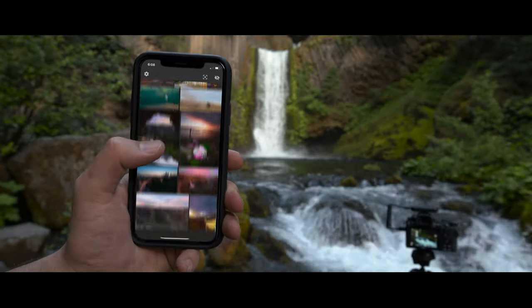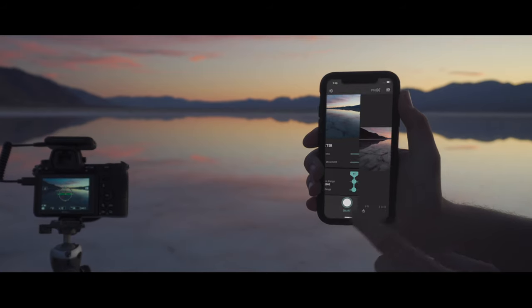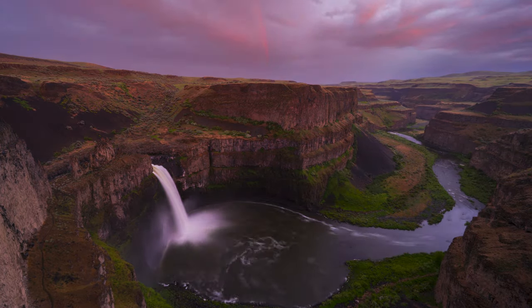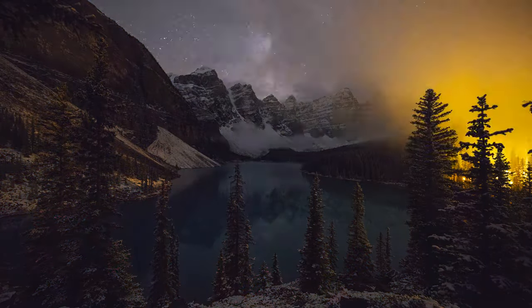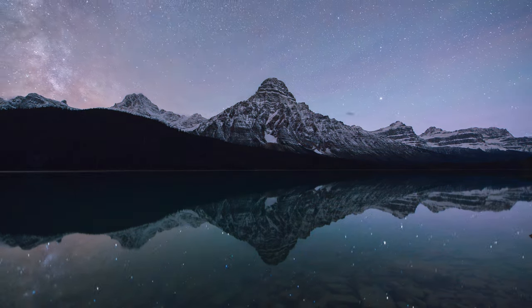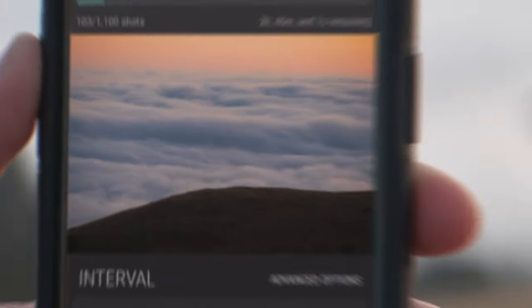Once you have your photo, you can review it in full resolution and share your favorites right from your phone. Finally, we've made the world's best time-lapse tool even better. It automatically adjusts the exposure as light changes, giving you a smooth day-to-night transition. You can even watch a high-def preview of your time-lapse while it's being shot.